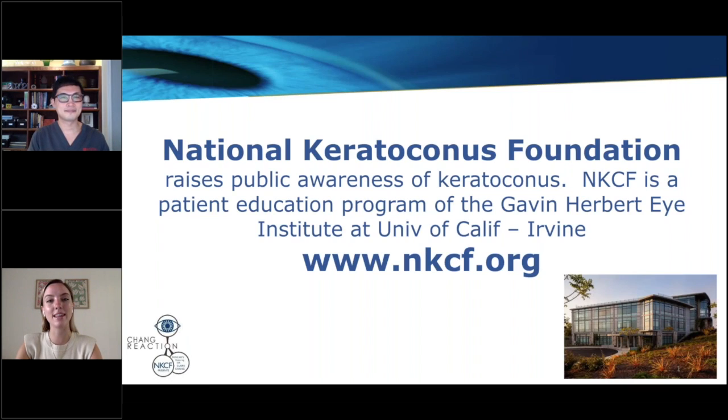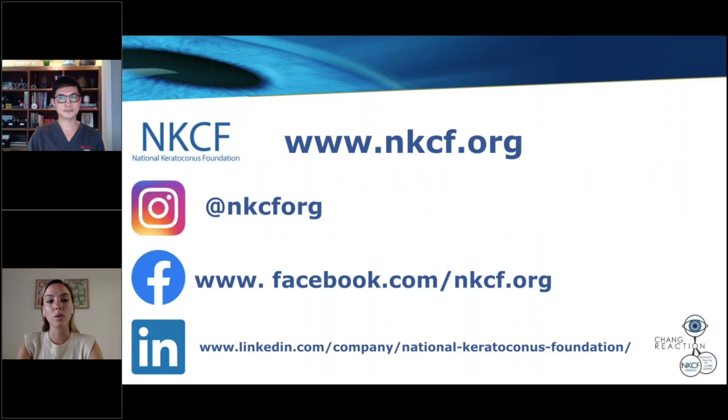Hi, everyone. Welcome, and thank you for joining us for our August episode of Chain Reaction. My name is Taylor Young, and I am the Assistant Director of the National Keratoconus Foundation. We are a patient advocacy program based in Southern California at the University of California, Irvine. NKCF provides information to patients and their families and raises public awareness of this cornea disease. We invite you to visit our website, nkcf.org, and sign up for our newsletter and to register for our bi-monthly webinars.